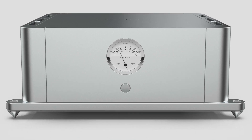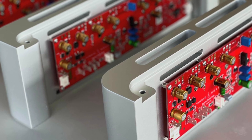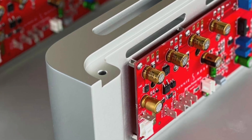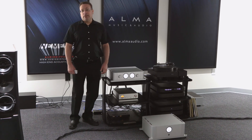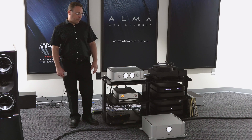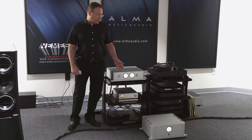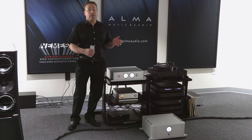It's a MOSFET-based class AB amplifier, biased pretty heavily into class A, featuring 300 watts per channel into 8 ohms — getting close to 600 into 4 ohms. This uses a 2 kVA power transformer, all soft-recovery diode bridges, dual mono, with separate power supply sections per channel.